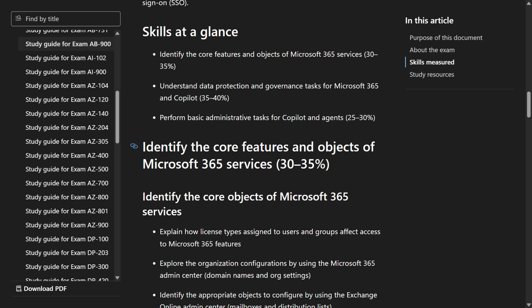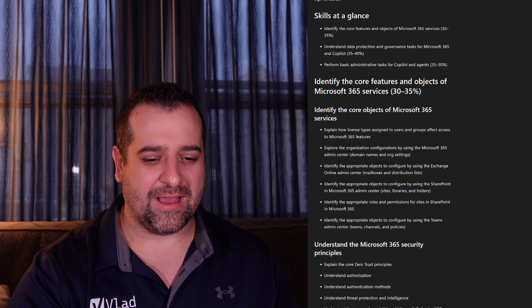It took me about 20 minutes to complete, not including the feedback section. I can't tell you how many questions I personally had because it varies per person, and sharing that number would break NDA. The exam follows the study guide pretty closely — almost everything in the exam was covered in the study guide, with no weird surprises.